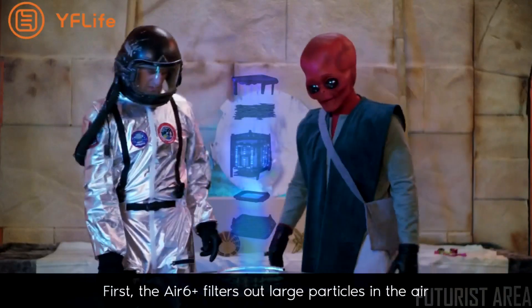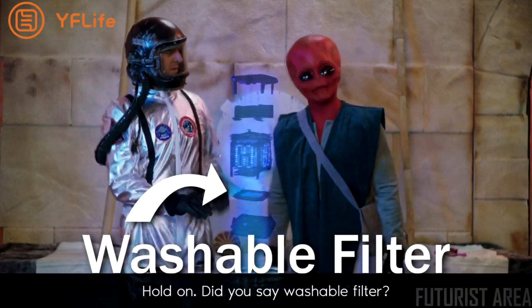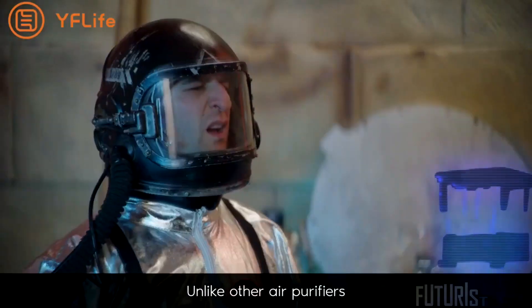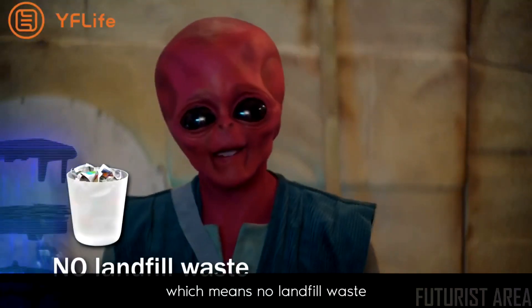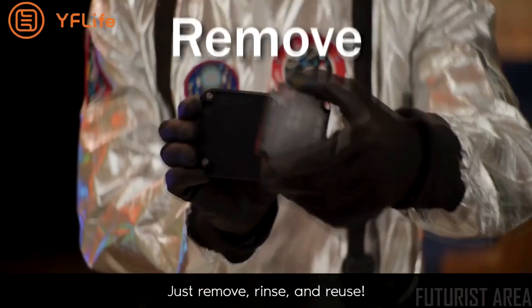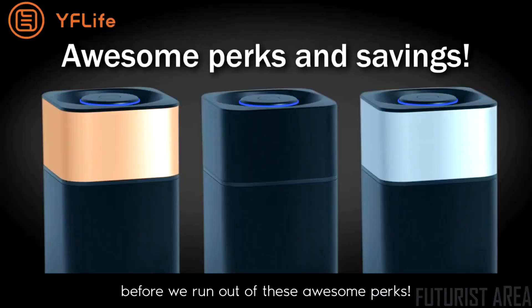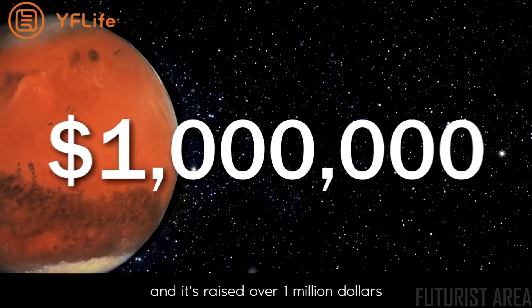First, the Air Six Plus filters out large particles in the air through a washable nano sterilization filter. Unlike other air purifiers, you never throw away the filter — which means no landfill waste and no money wasted. Just remove, rinse, and reuse. Back us now before we run out of these awesome perks.